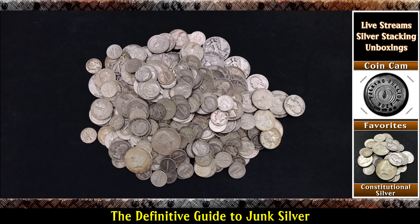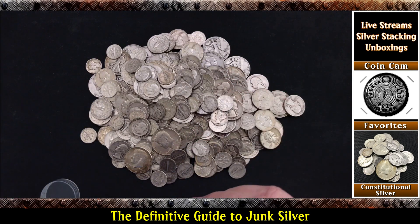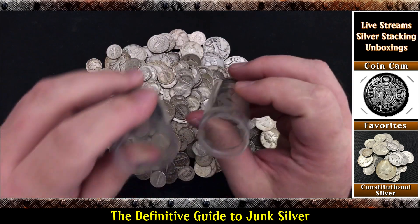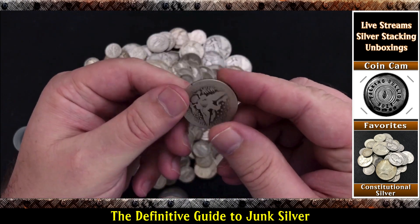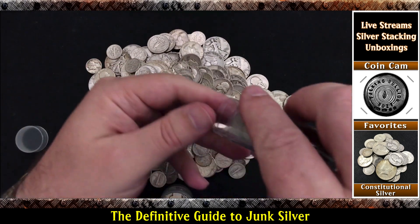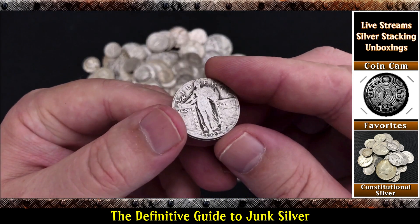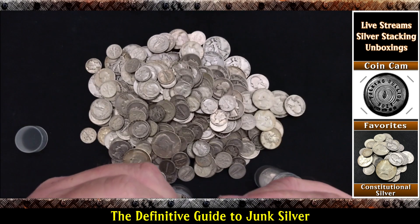So let's talk about some older junk silver — some barber coins. Going to have some barber halves in here, and maybe some standing liberty quarters. These are definitely junk silver, just older than the Walkers, Franklins, and Kennedys. Look at the wear on them. This coin has been in some pockets. And a lot of the SLQs — the earlier ones — don't even have the dates on them because they wore off. Looks like a 1927, and another 27 as well.